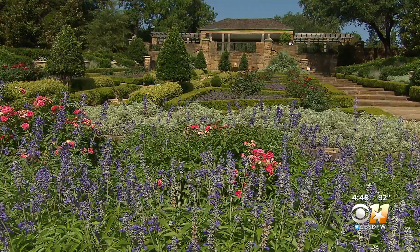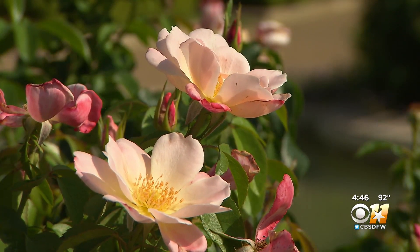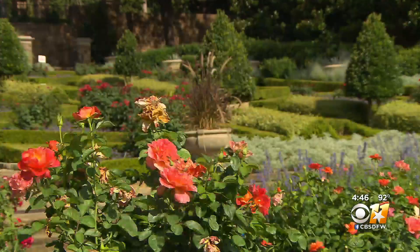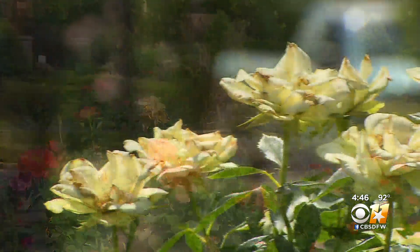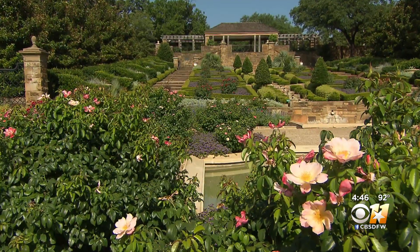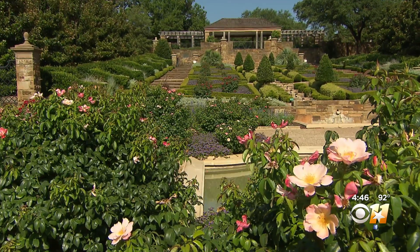And yet, today, there are still roses here. We really needed to change the way that we grew our roses here. Gone are the dramatic long sweeps of roses and endless rose beds. Now, individual rose plants are isolated and surrounded by other plants immune to the disease.